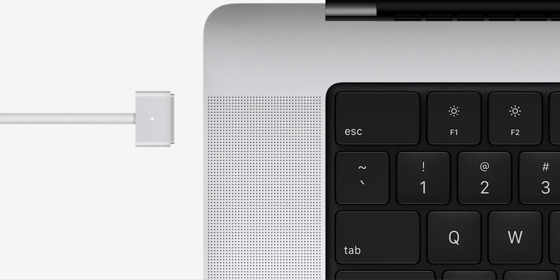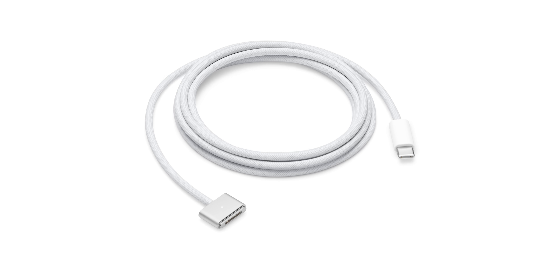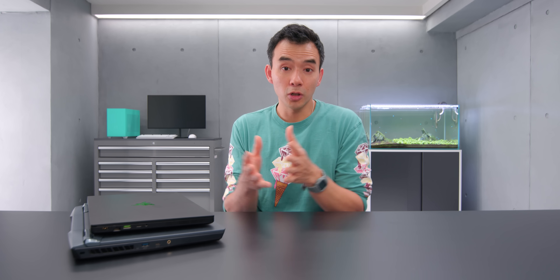I've always been a fan of MagSafe, but this time around the cable that runs from the brick to the laptop — that MagSafe magnetic component — is detachable. So if a dog chews through your cable or something happens to the MagSafe head, you can just replace the cable instead of the whole charger.